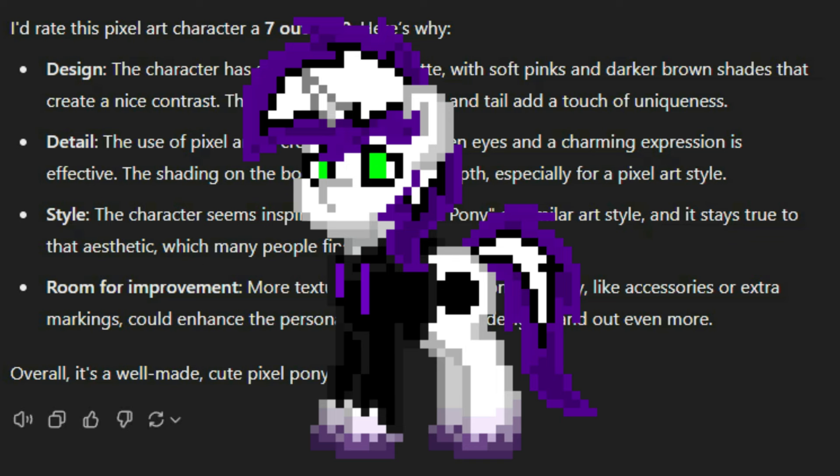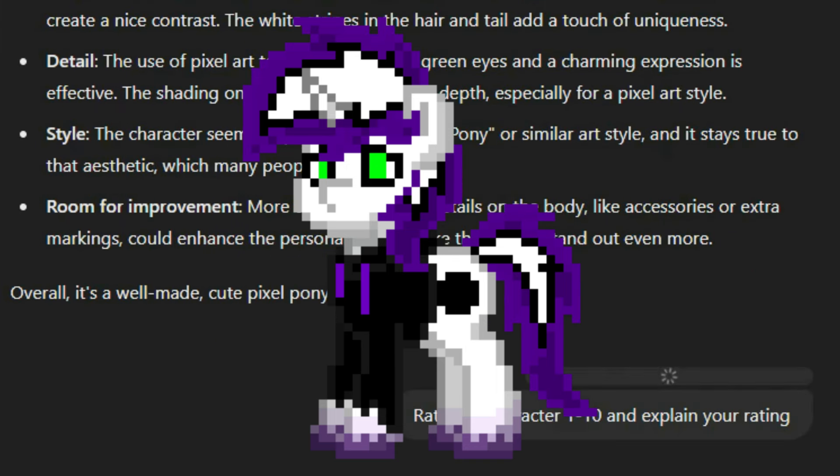Alright, it's Birthmark's turn. Let's see what they rate Birthmark. Let's throw him out there and see what they say. Now, he's technically supposed to have a second horn, so that's kind of a whole thing.